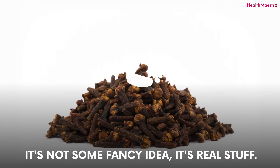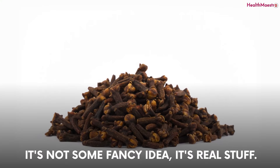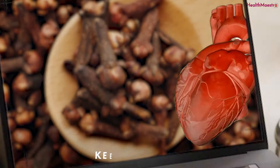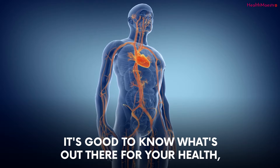It's not some fancy idea, it's real stuff. So if you're all ears about this clove trick for your heart, keep watching. It's good to know what's out there for your health.